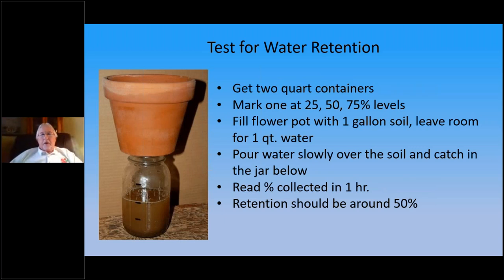This is the opposite test — testing your soil for water retention to see how well it holds moisture. Get two core containers, mark one at 25%, 50%, and 75% levels. Fill a flower pot with about a gallon of soil, set it on top of a jar, then pour in a quarter gallon of water slowly and let it wet the soil. Come back in an hour and check how much water drained out. About half should drain out — ideally, if your soil is good, you should retain about half that water after an hour.